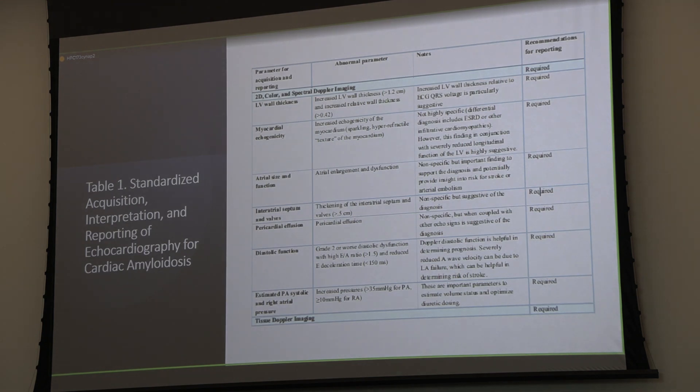Standardized acquisition, interpretation, and reporting for echo with amyloid—these are things expected on a structured echo report per IAC. One comment: myocardial echogenicity and a sparkling or starry night appearance. There's a caveat here—a lot of what we have historically relates to fundamental imaging. Now that we use harmonics in the vast majority of studies, we get more of that sparkly or hyperrefractile texture to the myocardium, and it doesn't always relate to amyloidosis. So we need to take a step back there.